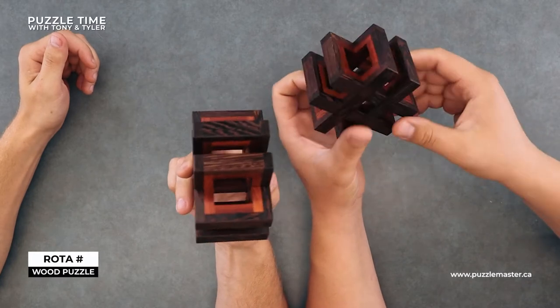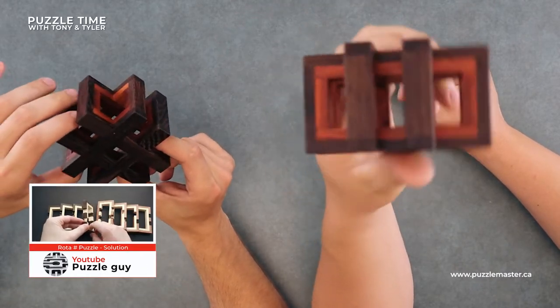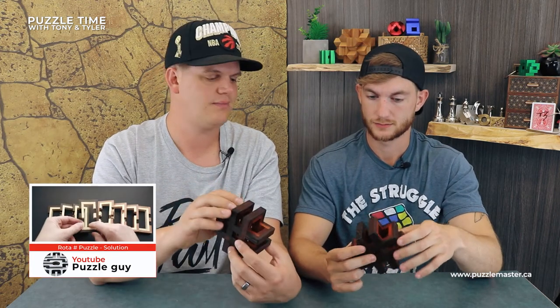That was sweet. I really liked the fit of this. The first time was easier and everything stays nice and solid and holds together well. It looks cool. That is a good puzzle - not crazy hard. Check out Puzzle Guy's Rota Hashtag solution. And I went on YouTube and searched Pelican puzzles - pretty much everything on there was either us or Puzzle Guy. Puzzle Guy really likes Pelican - they're both from the Czech Republic, so that's why he does a lot of Pelican stuff.